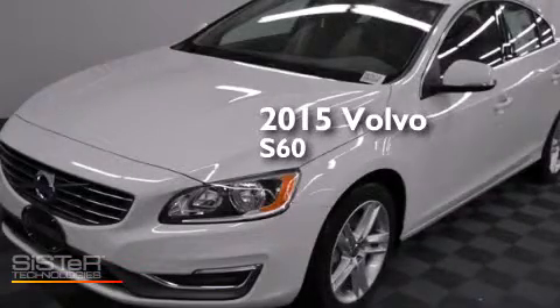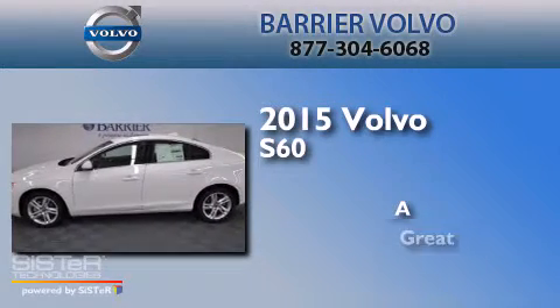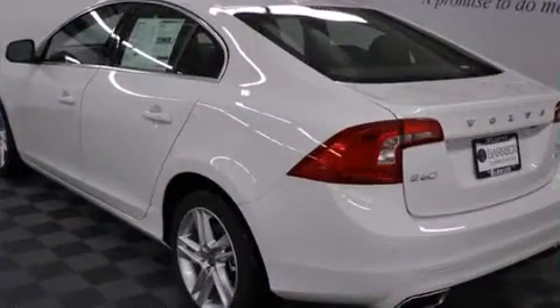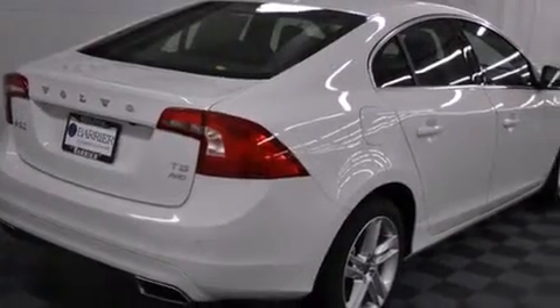This is a brand new 2015 Volvo S60. Its top features include a navigation system, Bluetooth cell phone integration, a rear view camera, a low tire pressure indicator, and commercial free satellite radio.